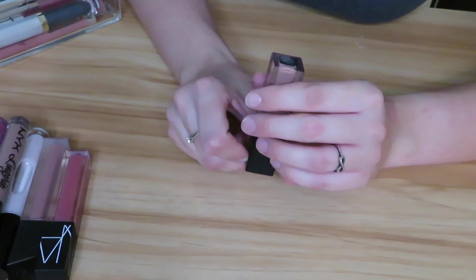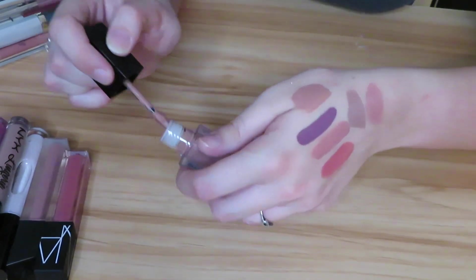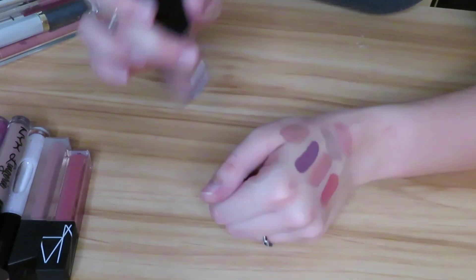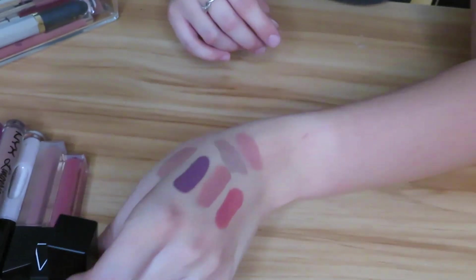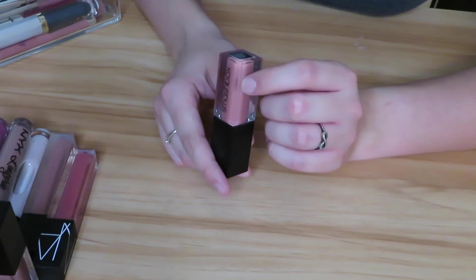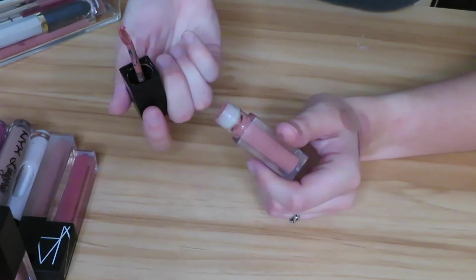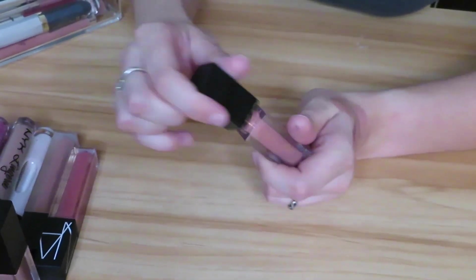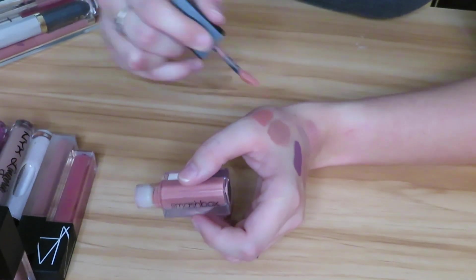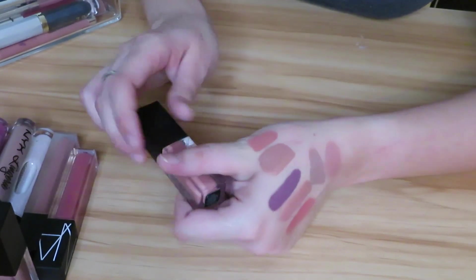Next we have the Smashbox Always On Liquid Lipstick in the shade Fair Game. If you guys watched, this was part of my 12 Pans of Christmas. It's definitely my color type so I'm going to be holding on to this, though these are starting to get a little more dry than when they were new. And here's another one in the shade In Demand. Look how chunky it's getting on the end — this one might already be pretty close to being bad. Yeah, it feels super dry compared to the other one, so I think I'm just going to let this go.